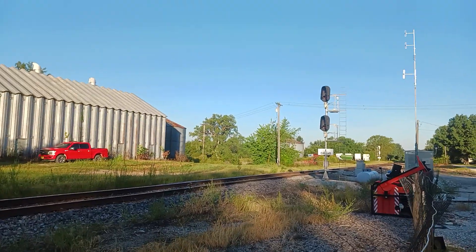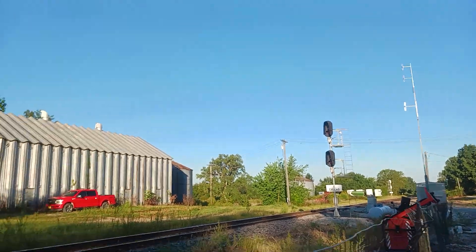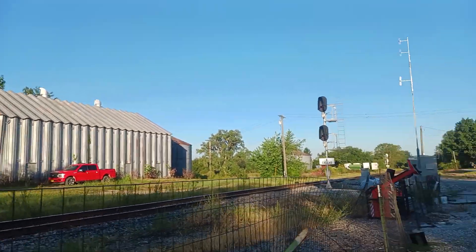Hello, Tyler McCulley, Wide World of Trains. I'm in Calio, Missouri right now because we'll find out what it is.